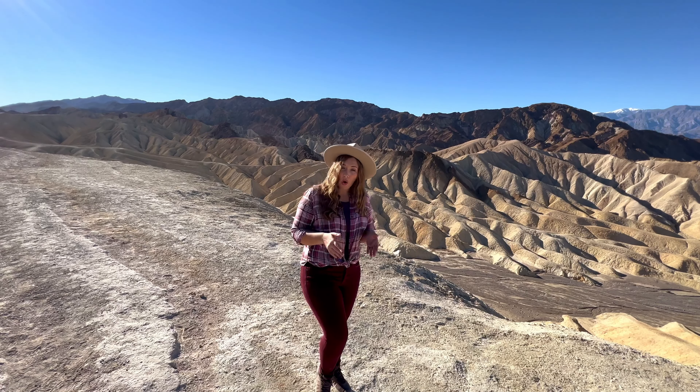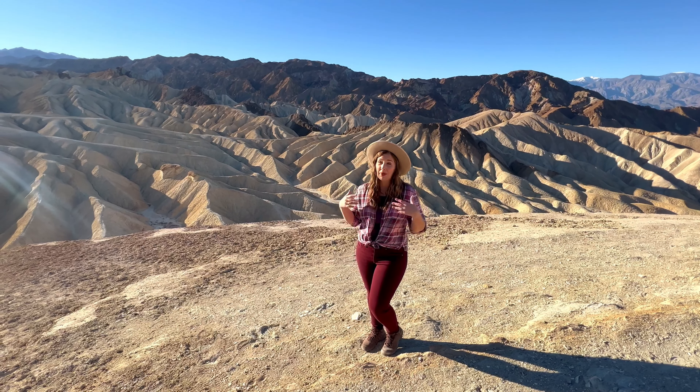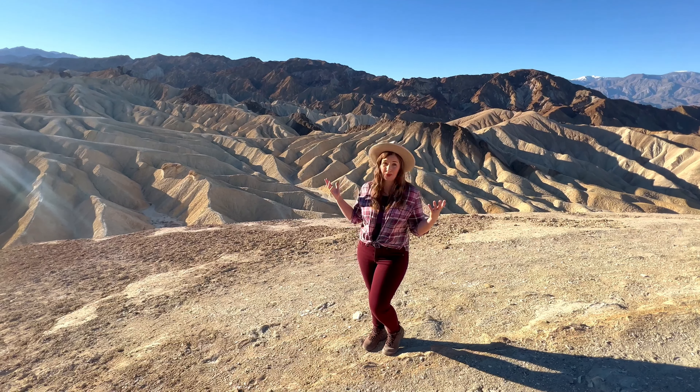Please remember the Leave No Trace principles on your next visit here. If you do venture out into this wilderness, please always come prepared, bringing plenty of sun protection, extra water, and a good GPS device, because it can be easy to get turned around in these badlands and the weather can be brutally hot and dangerous. And remember proper footwear wherever you're hiking.